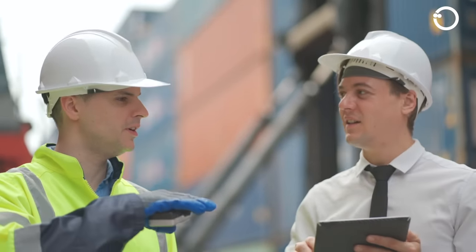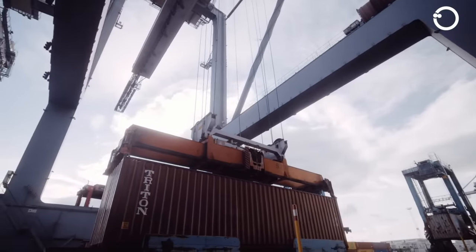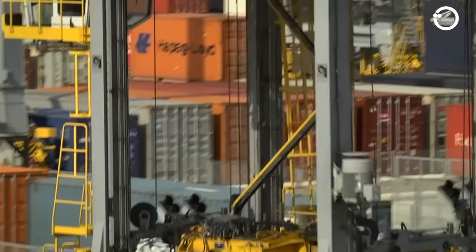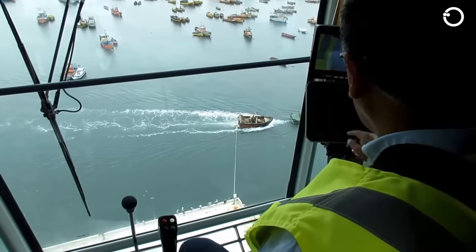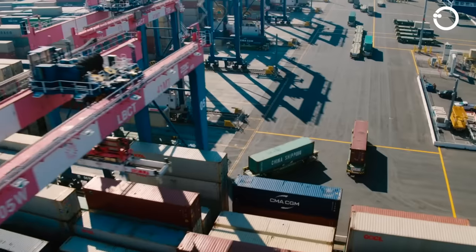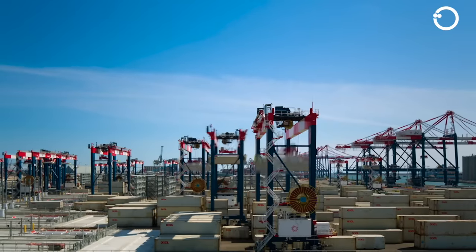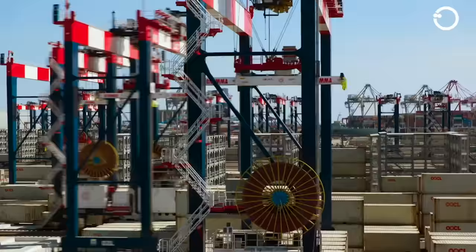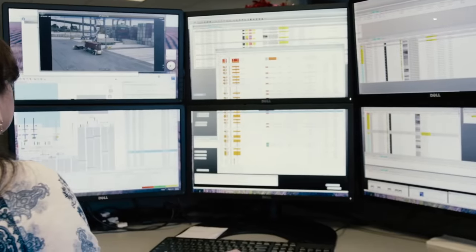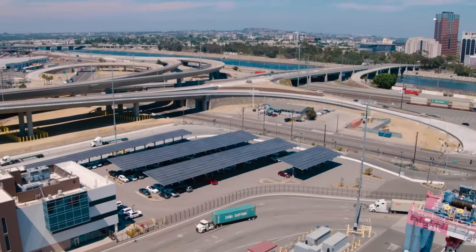Container portal cranes consist of a supporting frame, transverse operator cabin, boom, spreader, and gantry operator cabin. The supporting frame is installed on rails or moved on rubber tires to hold the boom and spreader. The transverse operator cabin is where the operator operates the crane and includes a seat and controls. The boom is suspended on the water side, allowing it to move up or down as needed. The spreader can be opened and closed depending on the size and quantity of containers to be lifted. The gantry operator cabin is located at the top of the supporting frame, allowing the operator to have a clear view of cargo loading and unloading operations.